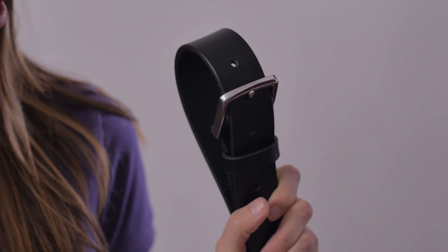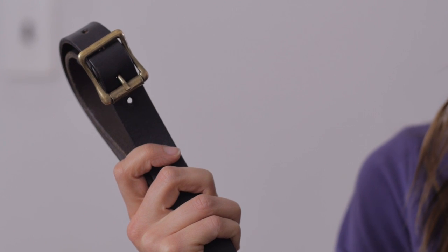When it comes to buckles, here's my preference: black belt, silver buckle; brown belt, gold buckle. I think that when you're wearing anything that necessitates a black belt it's most likely more formal. So whether you're wearing a black suit or a navy suit, I just think that silver looks a little bit more sleek, a little bit more formal, which is why I like a silver buckle on a black belt.